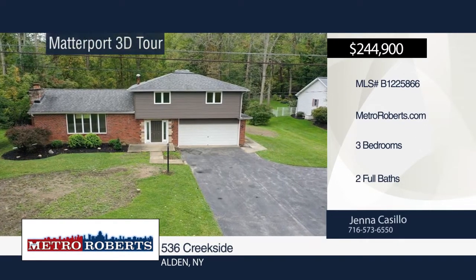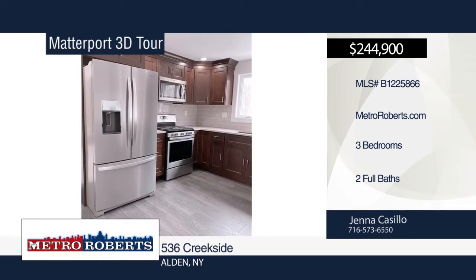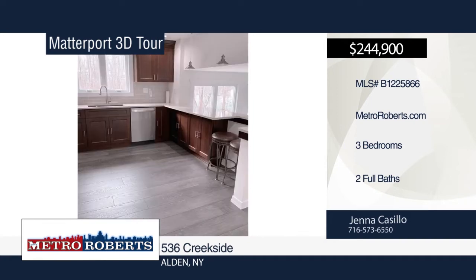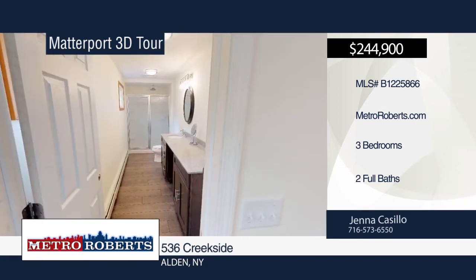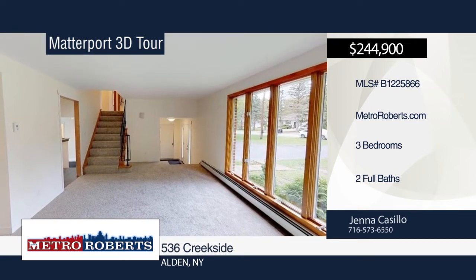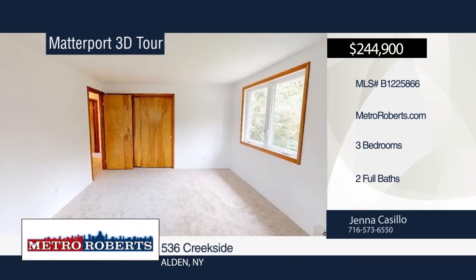Check out this professionally remodeled three-bedroom, two-bath home situated on a quiet neighborhood street. The brand-new kitchen features recessed lighting, maple slow-close cabinetry, and quartz countertops. New stainless steel kitchen appliances are also included. Entertain guests in the sizable backyard. There's nothing left to do but move in to this bright and cheerful home. Schedule a showing today with Jenna Casillo. Matterport 3D tours can be viewed on MetroRoberts.com.